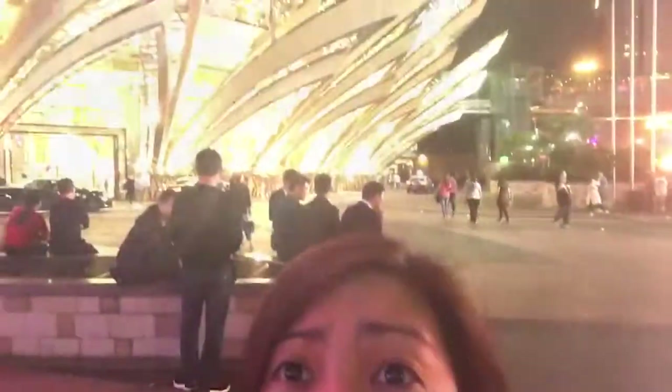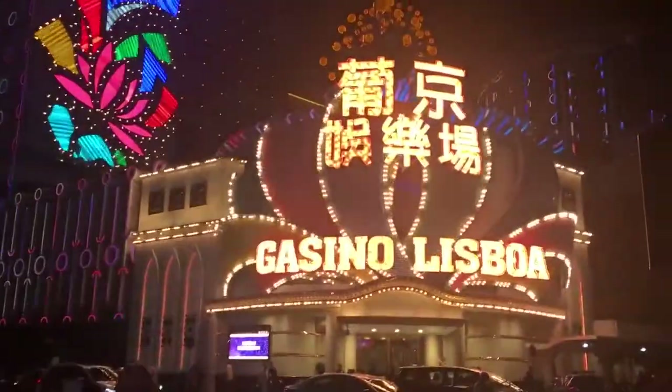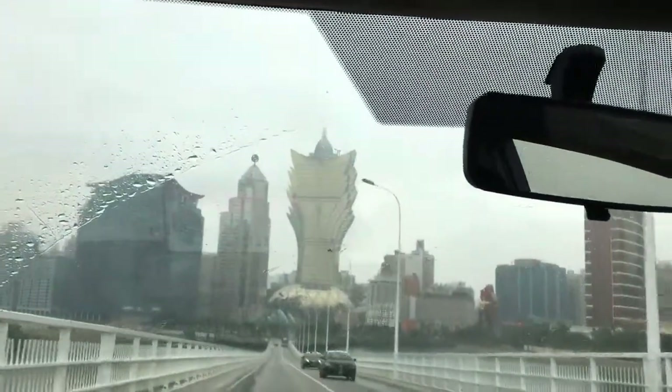We're here now in Macau walking at Lisboa — this is the Grand Lisboa. Good morning, we're heading now to St. Paul ruins. That's Grand Lisboa in the day. It's raining, so we just borrowed an umbrella from the hotel.